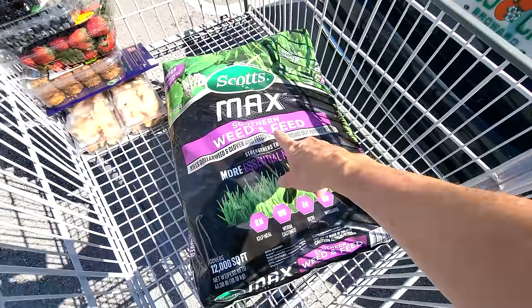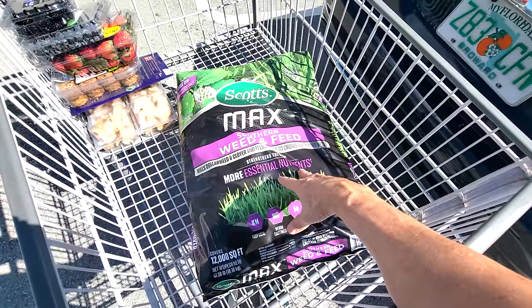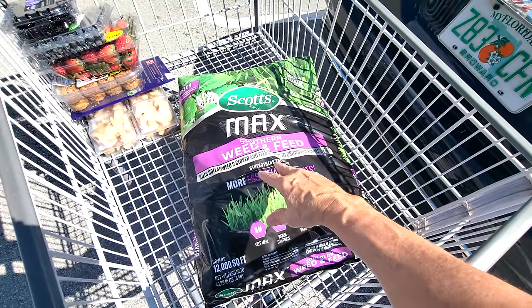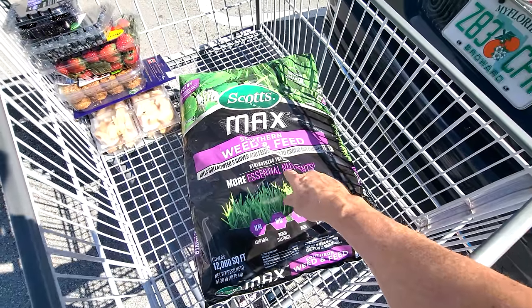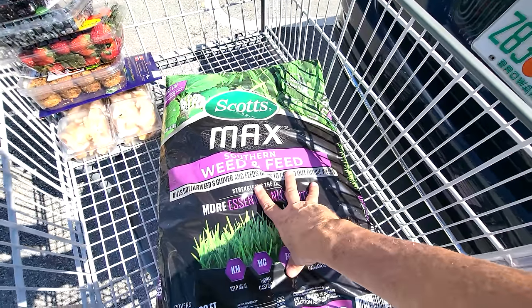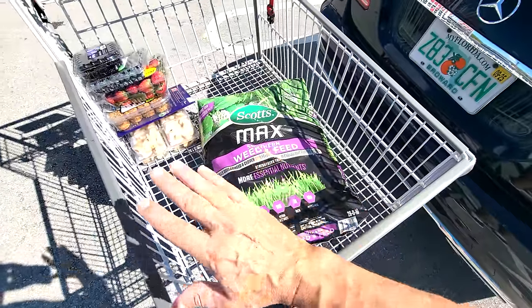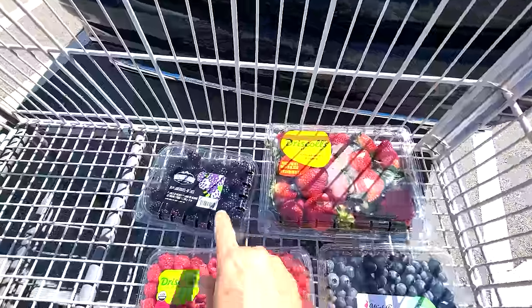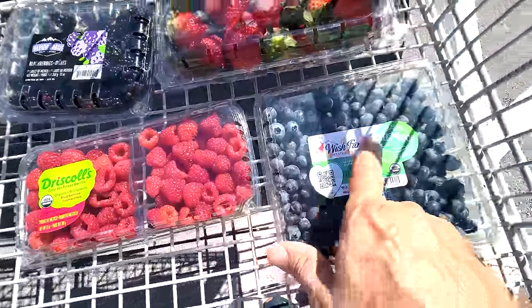I was going to pick up the weed and feed since it was on such a high discount, and this is the perfect time to add it. You don't want to add it any later than June because in the hot summer months, high nitrogen will feed the fungus — it becomes a breeding ground and actually supplies the fungus with nutrients. That's why you want to cut it off before the summer. Not organic this time, but organic on the blueberries — it's always 50-50.